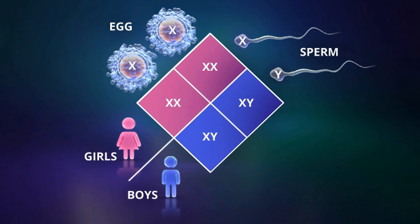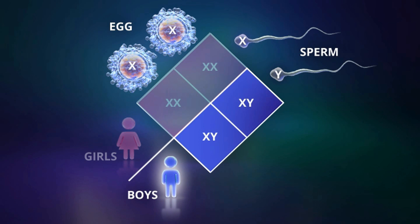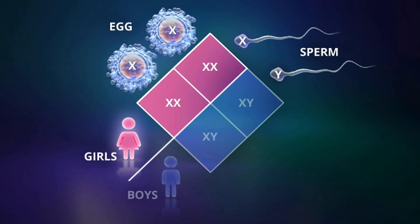In X-linked recessive conditions, the mutation that causes the condition is present on the X chromosome. Males have only one copy of the X chromosome and one copy of the Y chromosome, while females have two copies of the X chromosome and no copy of the Y chromosome.